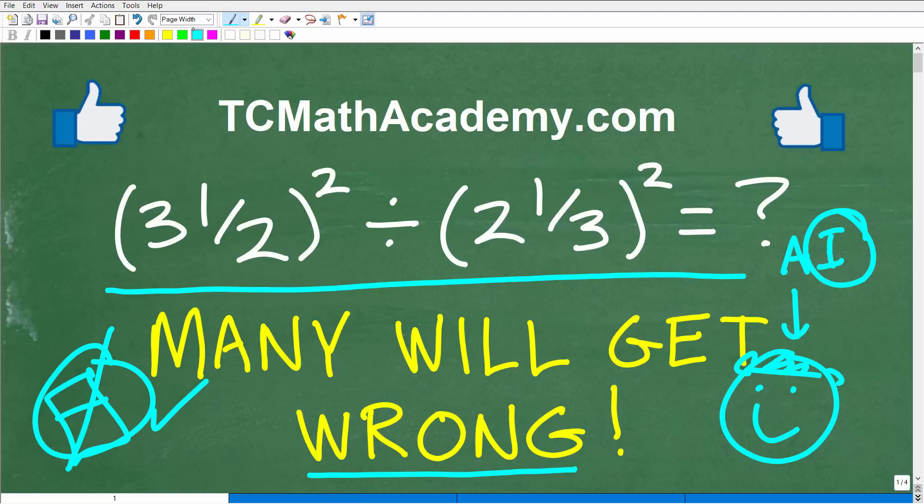My name is John and I've been teaching middle and high school math for decades. It's my true passion to make learning math as easy as possible. If you're having difficulties or just want to learn math, check out my math help program at tcmathacademy.com — link in the description. If this video helps you out, don't forget to like and subscribe.